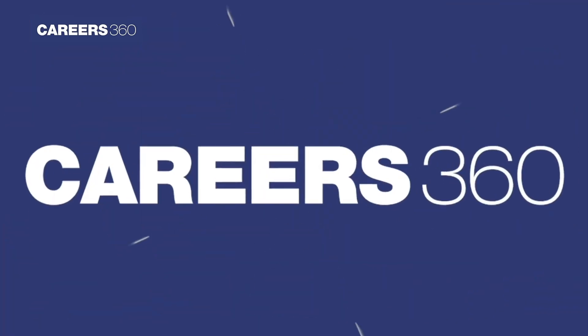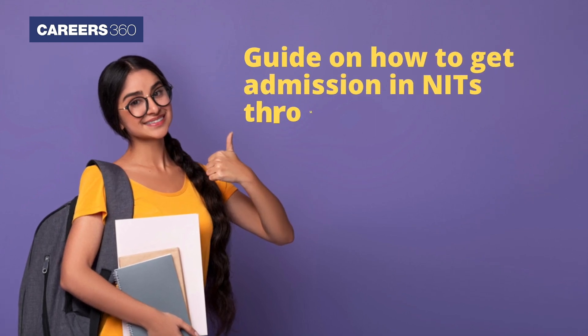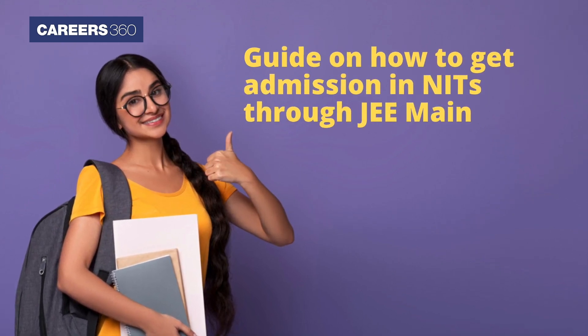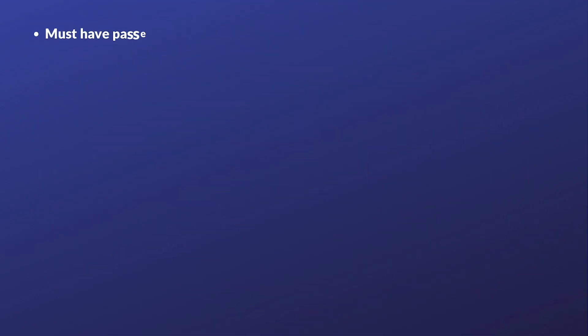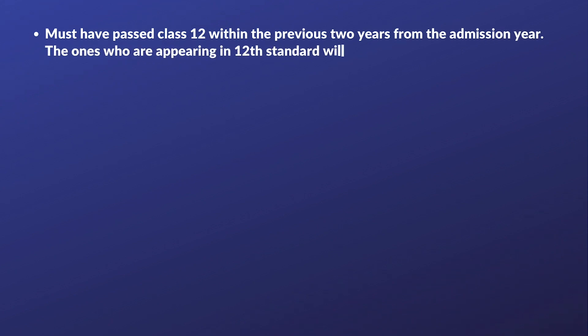Thus, to help the candidates, Careers360 brings out a simple guide on how to get admission in NITs through JEE Main. First of all, you must have passed Class 12 within the previous two years from the admission year. The ones who are appearing in the 12th standard will also be eligible.